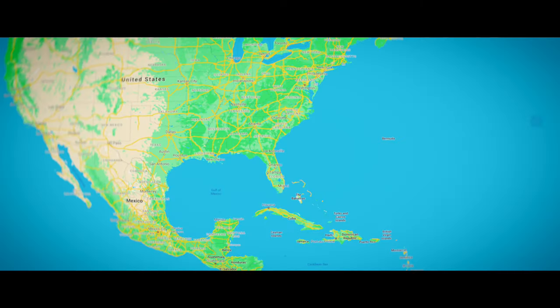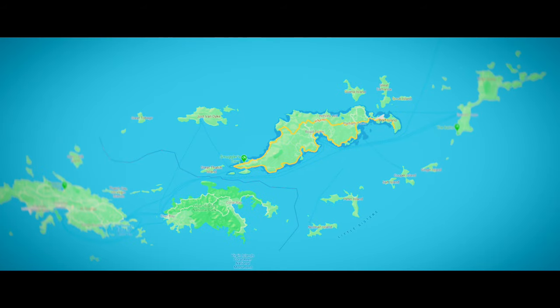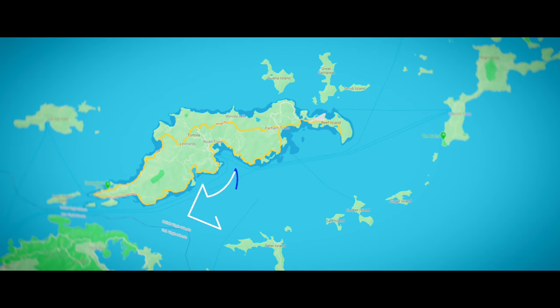To get to the BVI, there are only a couple of ways to get in. You've got to go to Tortola — it's the biggest island in the British Virgin Islands. If you look at a map, all the other islands are surrounding Tortola. Your charter trip is going to go in one direction or another: clockwise around Tortola, or counterclockwise around Tortola. Two ways to get there.